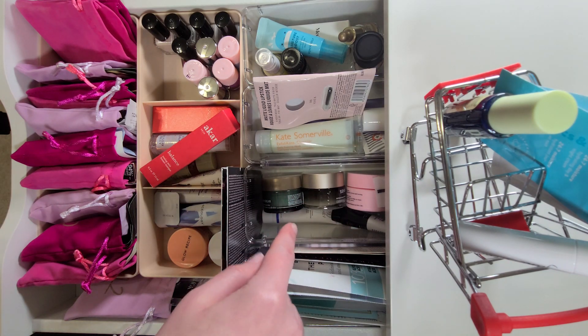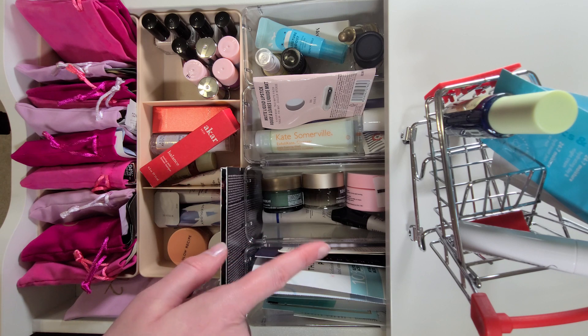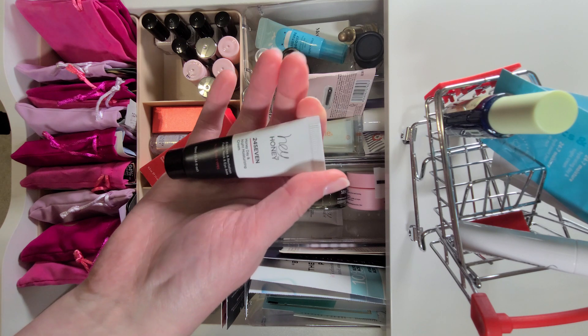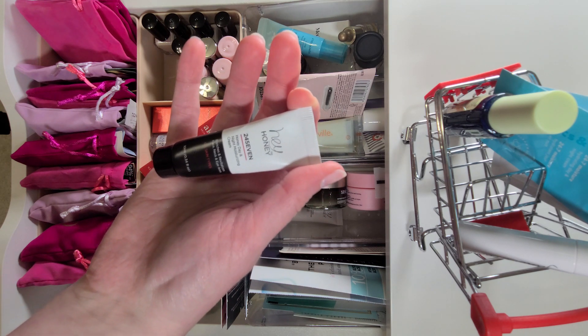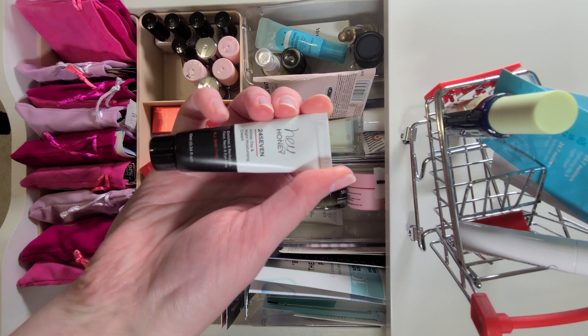Then I need to pick a moisturizer. These are all just sample moisturizers, but I need to try them all out. I'm going to go for this one — it's the Hey Honey 24/7 Honey Day and Night Moisturizing Cream, and I've wanted to try this for a while.